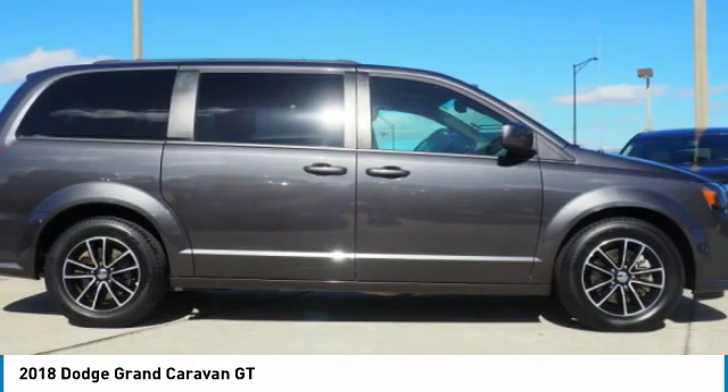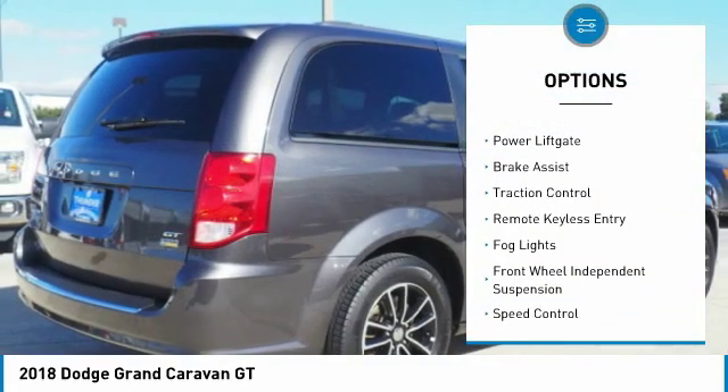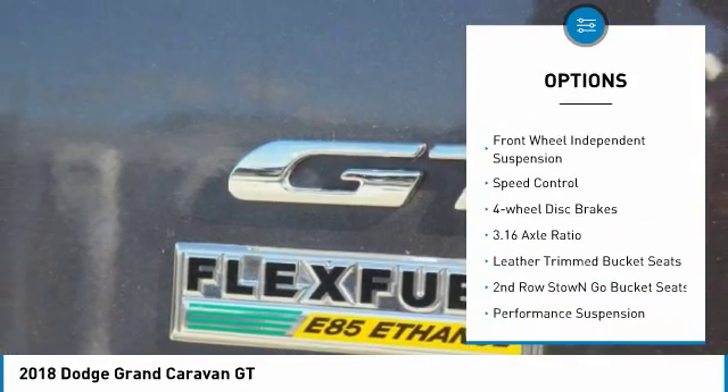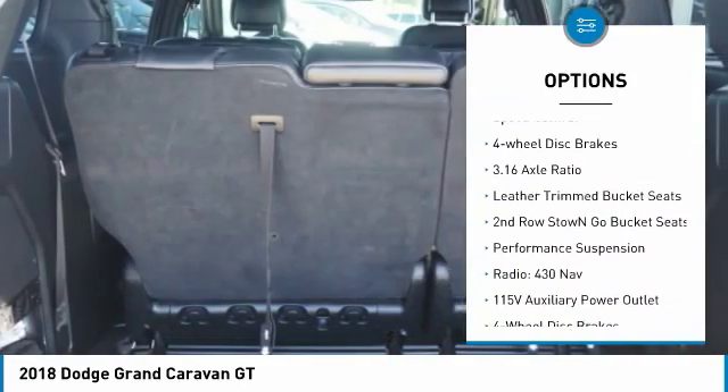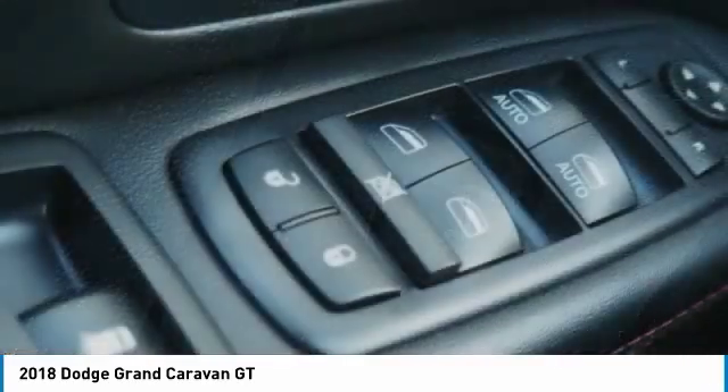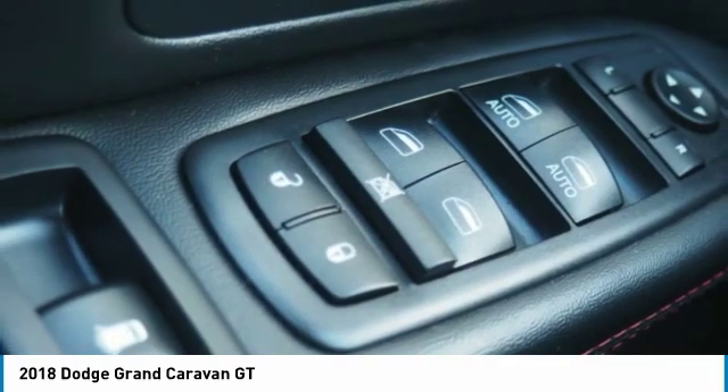Here are some of this vehicle's great options: electronic stability control, alloy wheels, power liftgate, brake assist, traction control, remote keyless entry, fog lights, front wheel independent suspension, speed control, and four-wheel disc brakes. Come see the car for yourself.